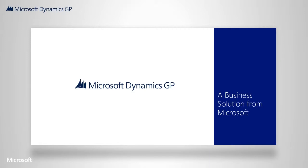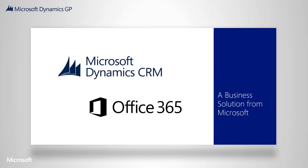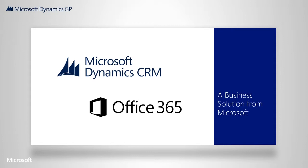Microsoft Dynamics GP is much more than a standalone application. It works with solutions across the Microsoft portfolio, like Office 365 and Microsoft CRM Online, to offer you long-term value and innovation without a heavy price tag.